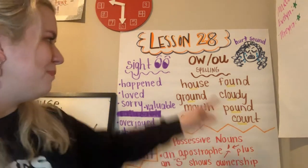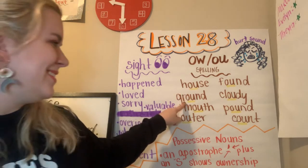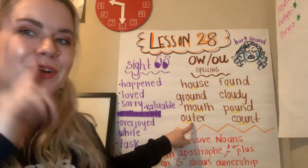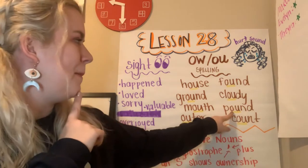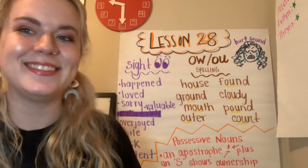Let's read them all together. House, ground, mouth, outer, found, cloudy, pound, count. Great job.